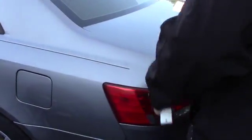Press and hold the button here on your key fob and it easily pops your trunk lid. Take a look in here — you've got plenty of space for storage. You can fold down the rear seats for additional room if needed.